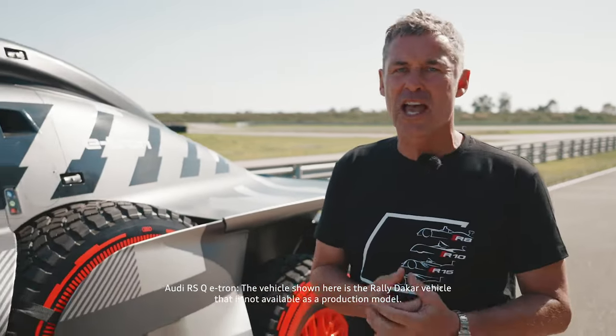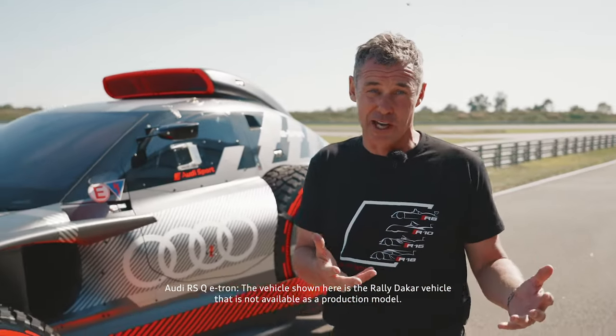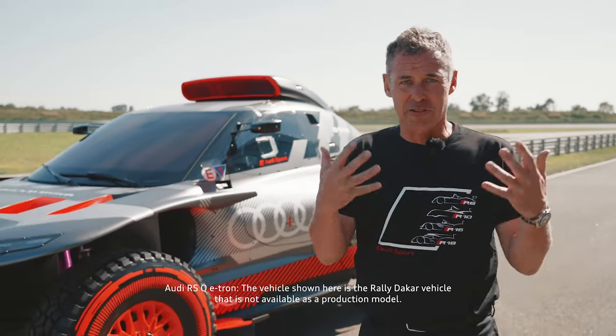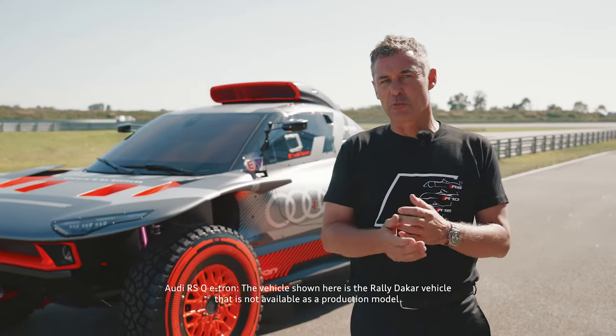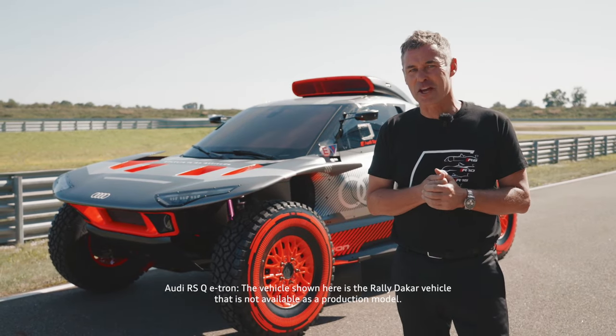So we hope you have enjoyed our e-tron on track episodes as much as we did. I think we have perfectly shown you how much fun the history of e-tron and motorsport has already provided to both drivers and fans alike. I'm sure there's much more to come from Audi in the future. Thank you very much for watching. Servus!